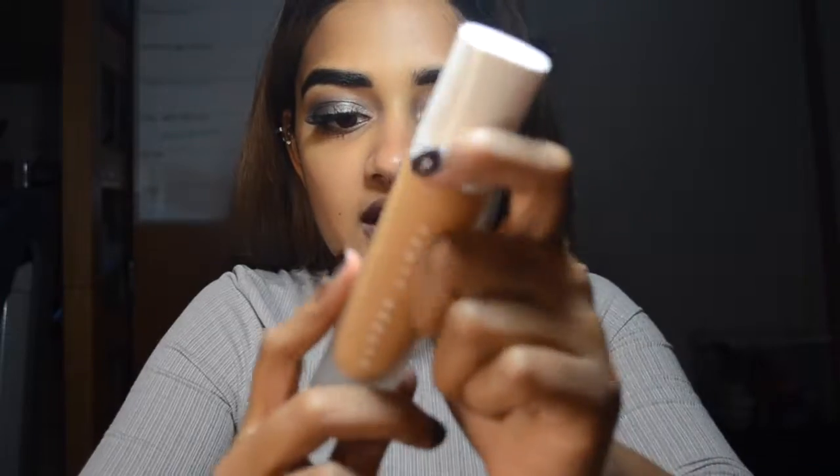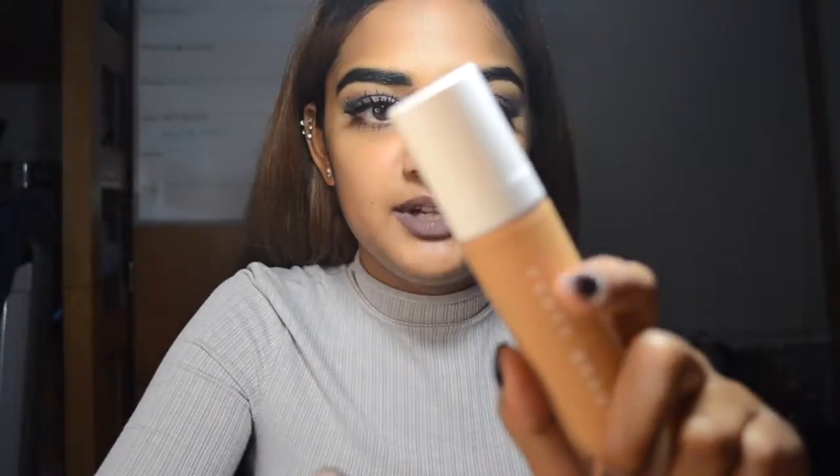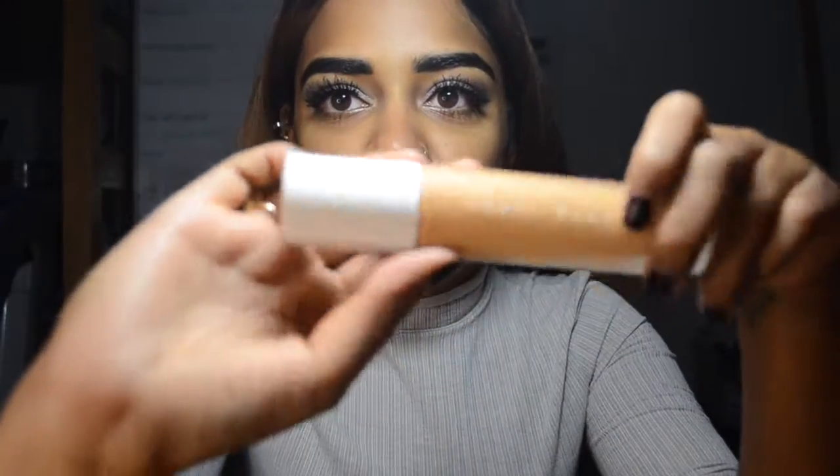First things first, let's talk about the packaging. I actually like the packaging a lot. I like the frosted, clean look. I'm a person that likes clean lines, so I like everything to be either black, white, or clear. I don't really like super crazy packaging, so I appreciate the fact that this is minimalistic. It just comes with a handle — it's kind of shaped in a little weird shape — and it just comes with a pump.